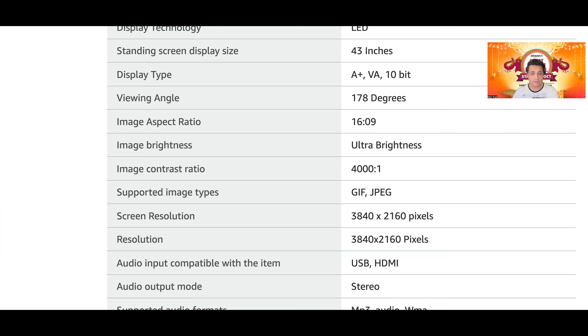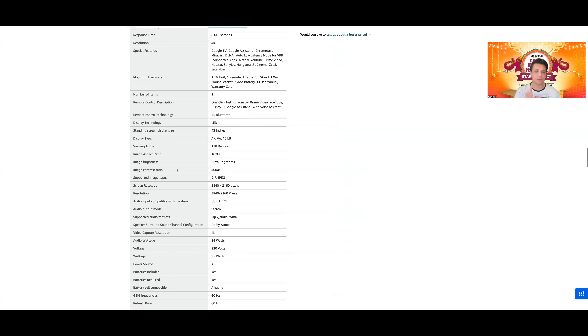Mini LED TVs में पासा पलट जाता है because contrast ratio IPS panels में भी ज्यादा हो सकते हैं — वहाँ पे 2000 is to 1 भी हो सकता है। But generally LG के IPS panels देखेंगे तो 1100, 1280 या max to max 1400 is to 1 का contrast ratio आता है। तो 43-inch में VA panel है, यहाँ पर उन्होंने clearly लिखा भी है VA panel।